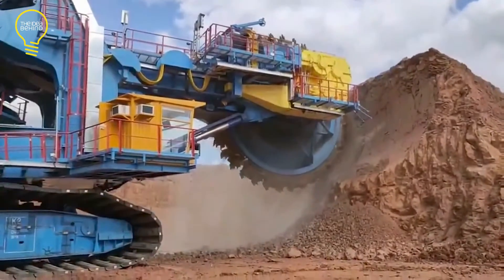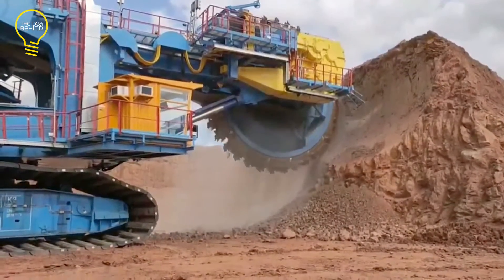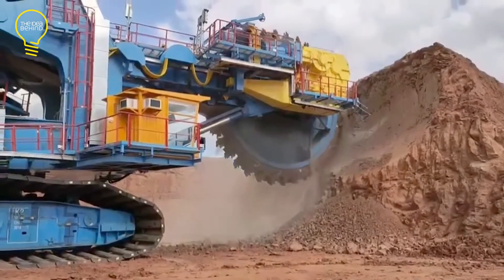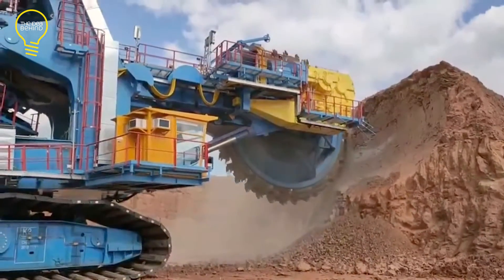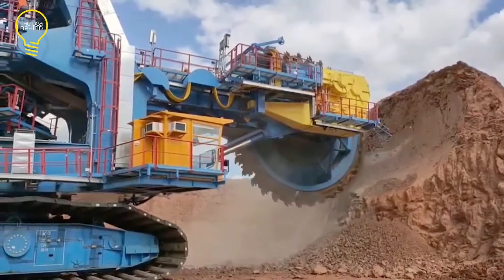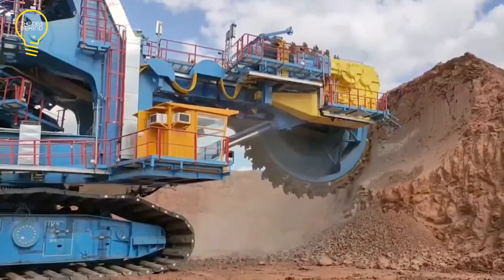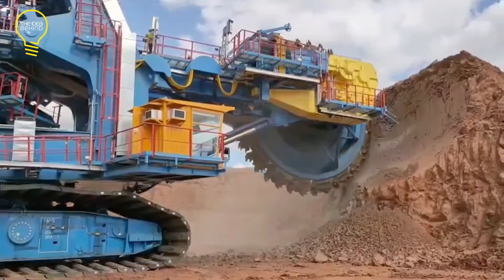This bucket wheel excavator is the best alternative for the time-consuming and dangerous drill and blast machines that are often used when mining coal or other minerals. Its wheel is fitted with tightly spaced buckets that maximize output. Using a mobile conveyor, it can run non-stop on massive mining operations.